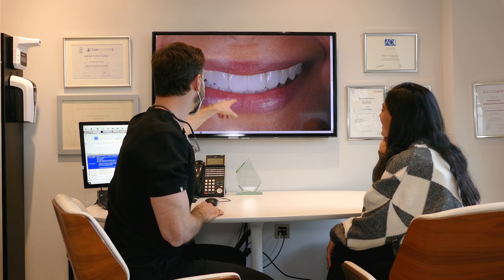We discussed everything and agreed we'd start with the whitening, and then from the whitening we'd try composite bonding. He said try the whitening first, then see if you want the composite bonding, and showed me some examples. When he showed me the examples it really helped because I thought, okay, I actually want my teeth to look like that.